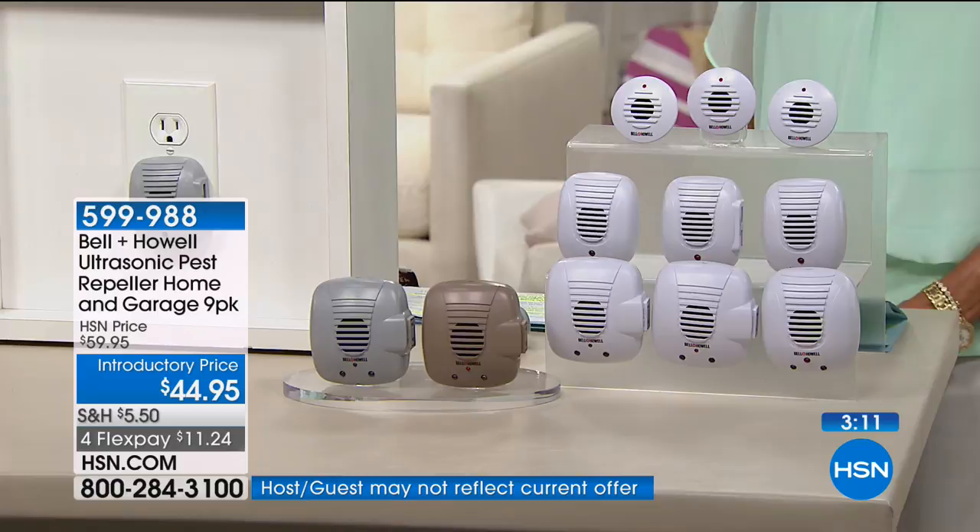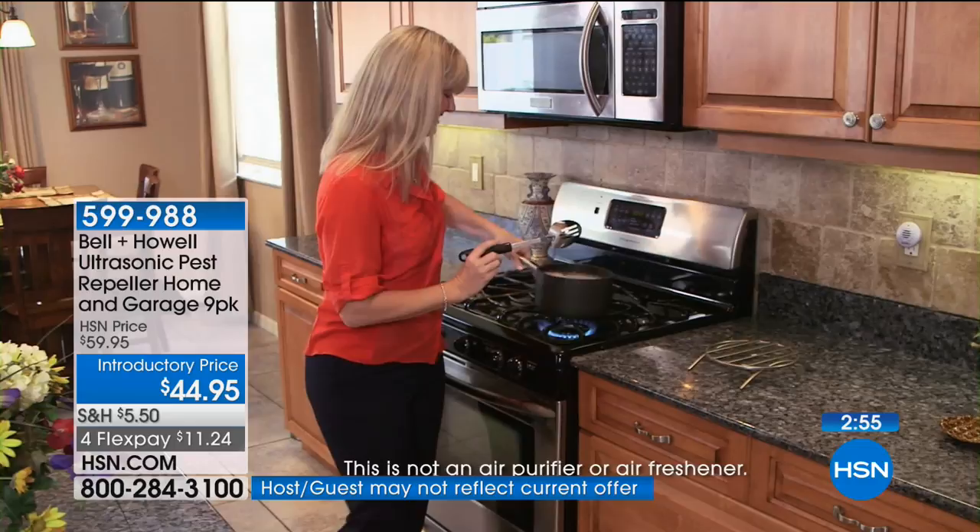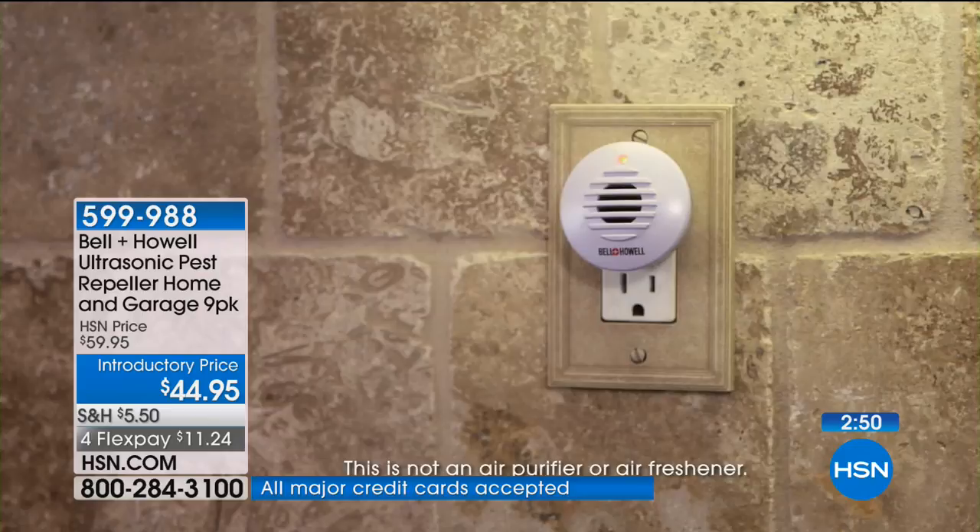I put two in my kitchen because there's water and food that attracts pests. The smaller ones are more innocuous — if someone walks into the kitchen, it's subtle. You don't have a rat trap on your countertop. I also use the nightlights in the bathroom. Bathrooms, kitchens, hallways — go through your house and think about it.